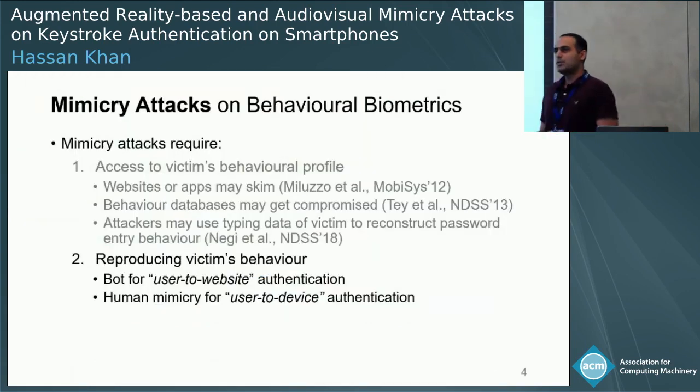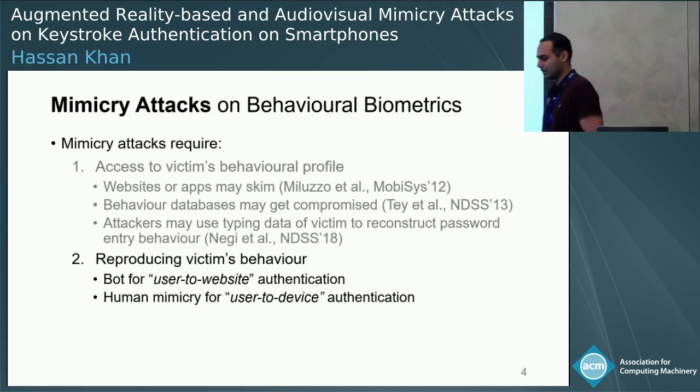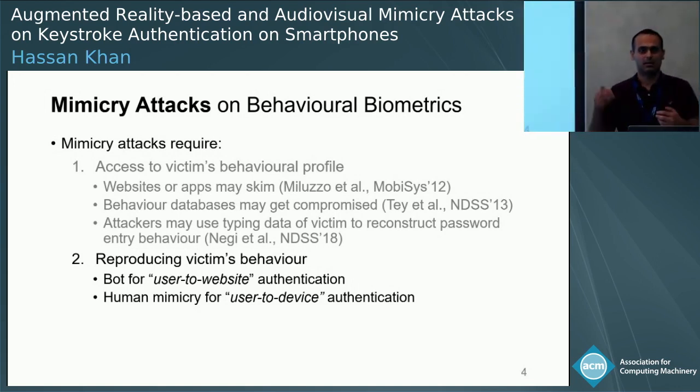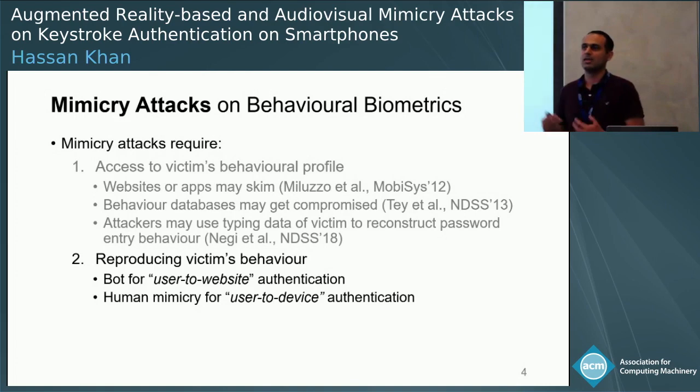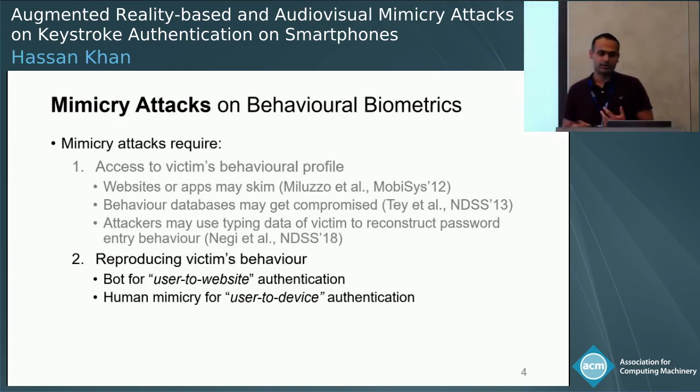In order to spoof typing biometrics or mount mimicry attacks, the attacker needs two things. First, the attacker needs access to the behavioral profile of the victim. There are several ways to do that — imagine the victim visits a website, and when typing a comment, the website operator can collect this typing behavior. There are other methods; for instance, behavior databases may get leaked.